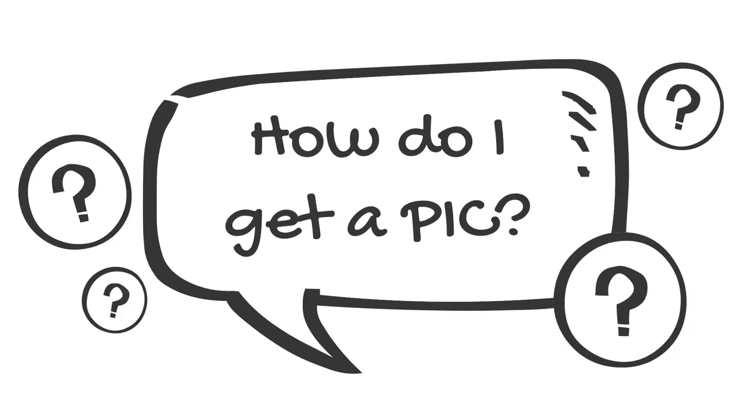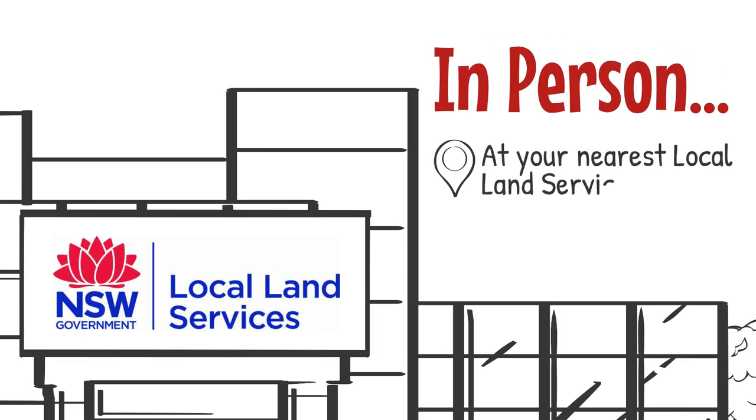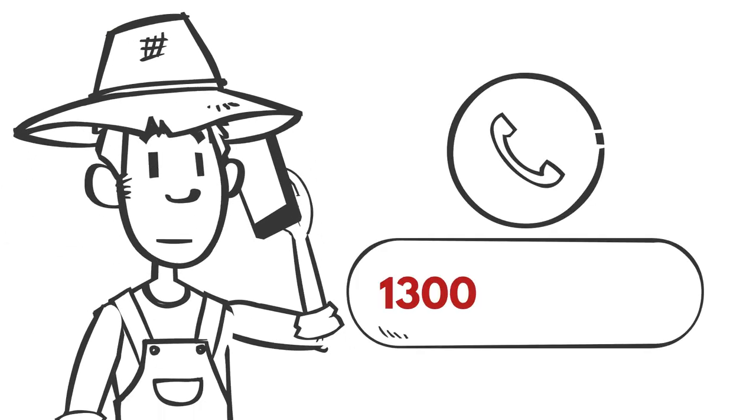How do I get a PIC? PICs are issued by your local land services office — in person at your nearest local land services office, online at www.lls.nsw.gov.au, or by phone on 1300 795 299.